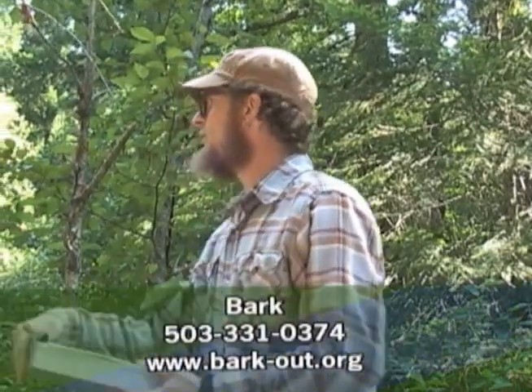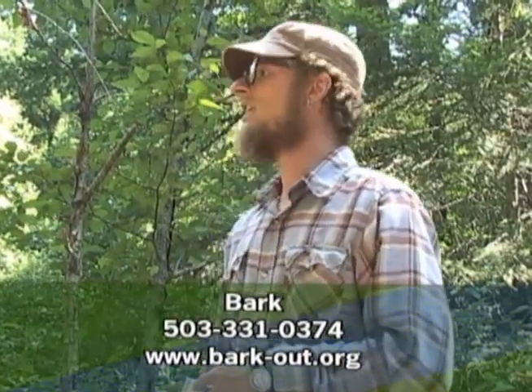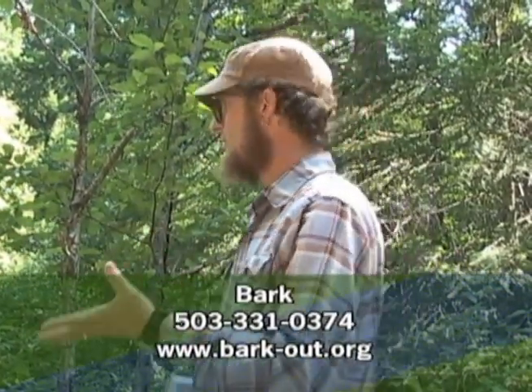Where we're at is a proposed sale. Pretty much everything right behind us is one of the units of the Red Hill Timber Sale. BARC has been involved in the Red Hill Timber Sale for about a year now. The Mount Hood National Forest put forth a collaborative group, a group of interested individuals, to look at doing a restoration proposal up in Mount Hood. In BARC, our motto is to restore and protect Mount Hood, so restoration sounded pretty good.